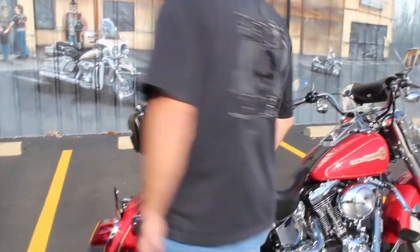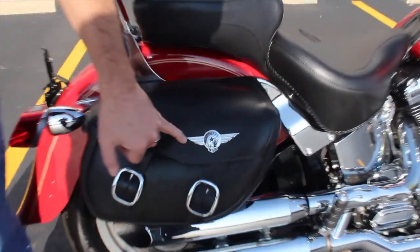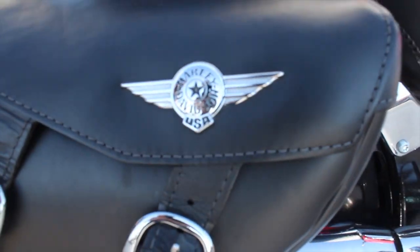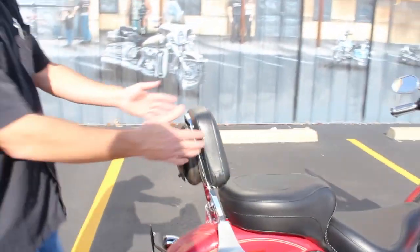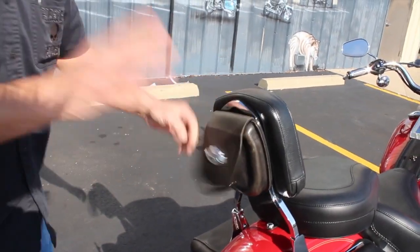You've also got a set of Harley-Davidson Fatboy saddlebags here. You can notice the emblem right there — that's how you know it's designed for a Fatboy. Also, you've already got the back rest here. You've got a nice little holder in the back.